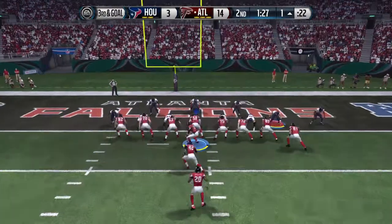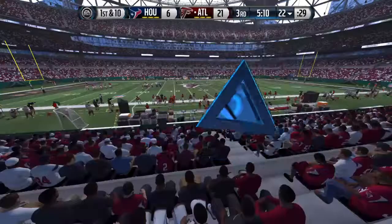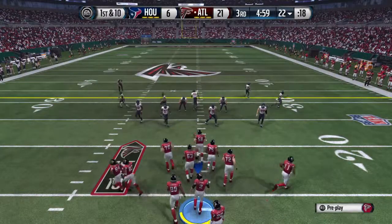Defense is ready in the goal line formation on this one. He runs it across for the score. A new set of downs now after picking up the first on the ground.